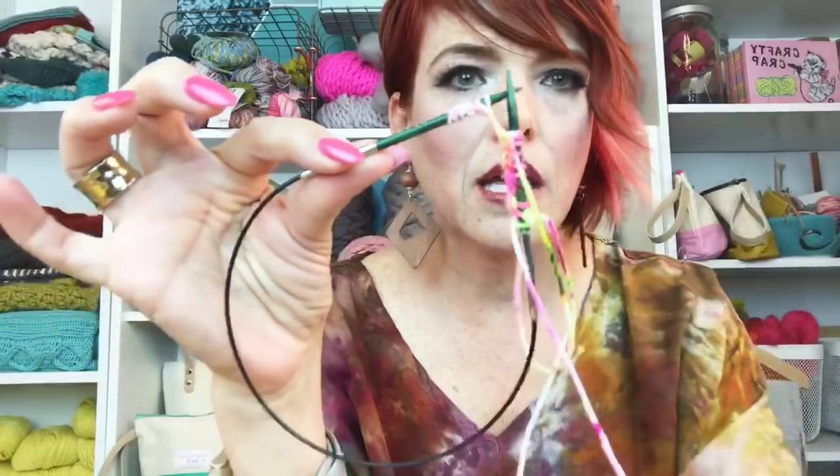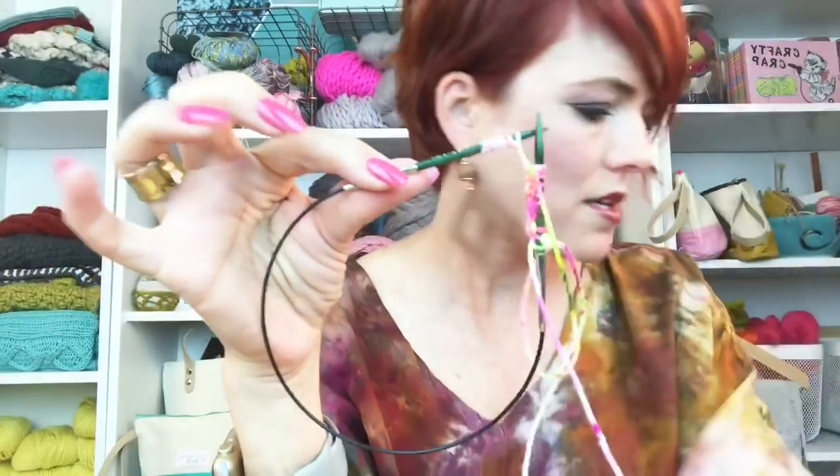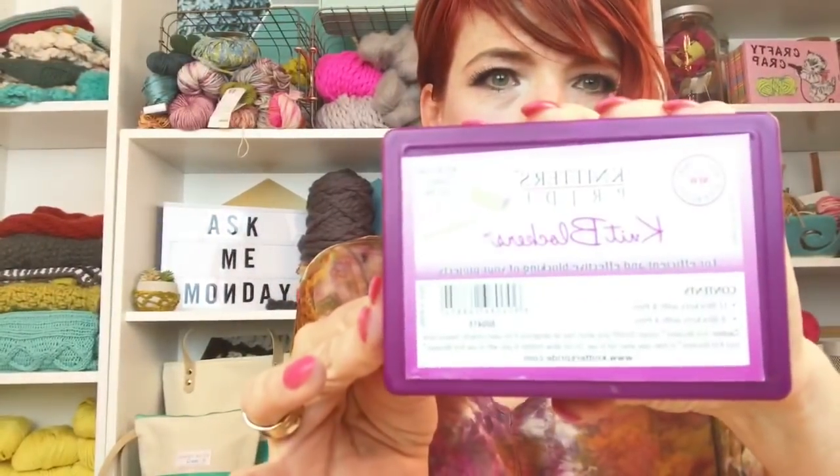I used Knitter's Pride Knit Pro needles — the Symphony Dreams, and you can also use the Zings. I used the Wave Crochet Hook and the Knit Blockers.